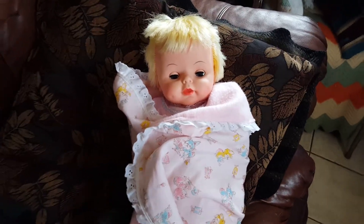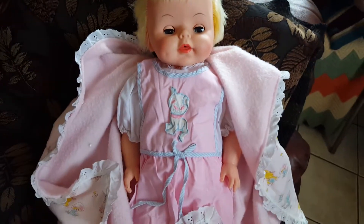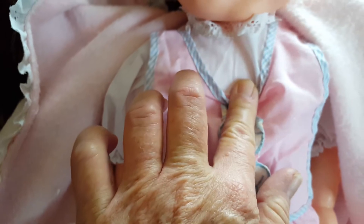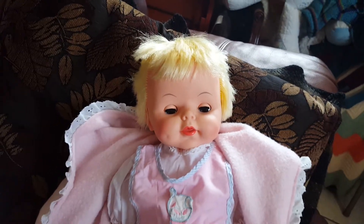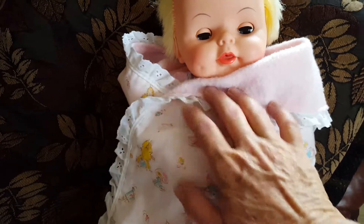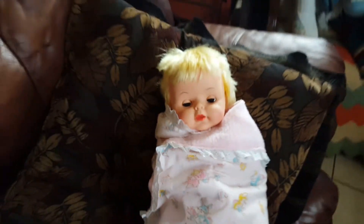I thought I would show you this little doll — she's a Deluxe Reading Baby Boo. She's got her batteries in and a little sensor on the front. When I cover it, she doesn't cry anymore. If you pick her up, hug her, or wrap her up so that it covers that sensor, you've got to get the light blocked out enough.